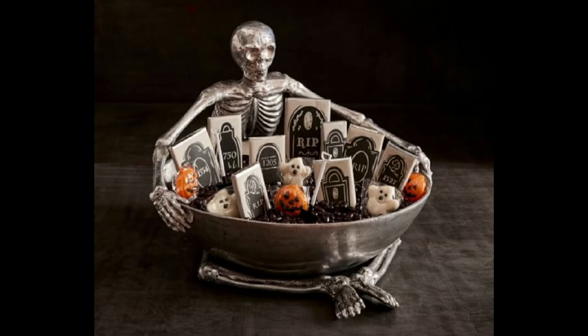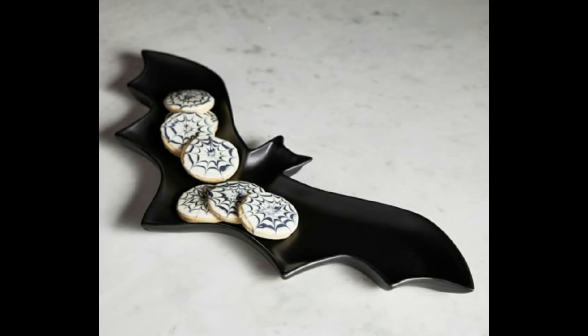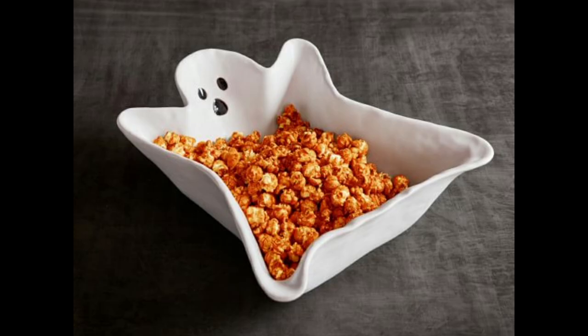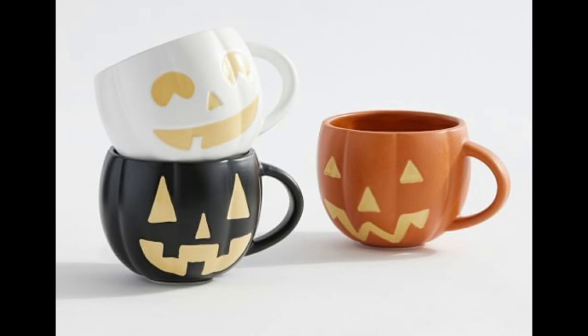Oh, and Ross — Ross sometimes gets things with skeletons and skulls and things like that, so definitely keep an eye out at Ross Dress for Less too. I know ghosts are a big thing — they were last year and this year. Oh my goodness, these are so so cute.